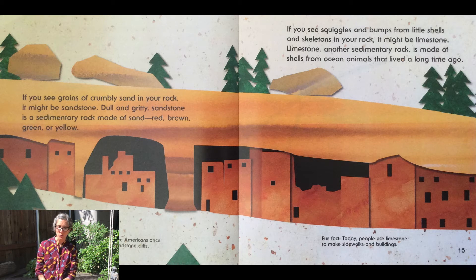If you see squiggles and bumps from little shells and skeletons in your rock, it might be limestone. Limestone is another type of sedimentary rock and it's made of shells from ocean animals that lived a long time ago. Today, people use limestone to make sidewalks and buildings.